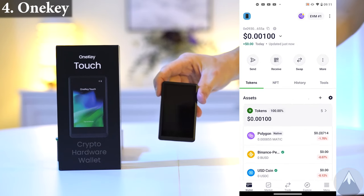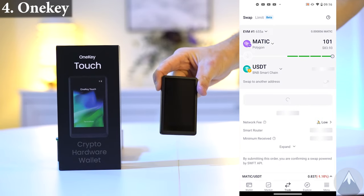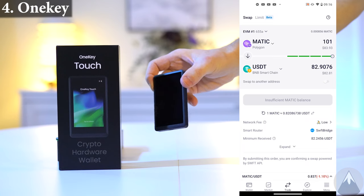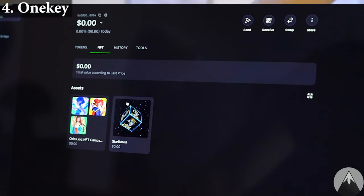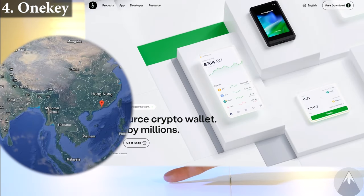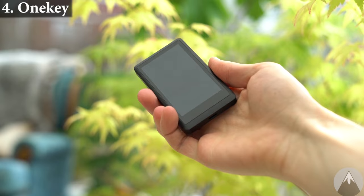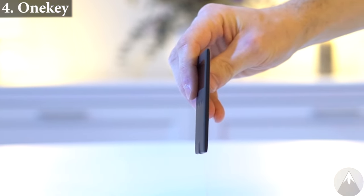OneKey is open source, both software and hardware. The OneKey app also has a great cross-chain swap feature with only 0.3% in fees. With all the OneKey wallets you can also store NFTs. OneKey have had a wallet since 2019 and are from Hong Kong. I have personally used the OneKey wallets for a while and I personally like the DeFi utility and cross-chain swap within the app.